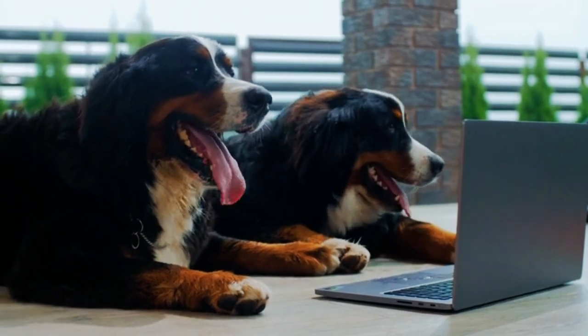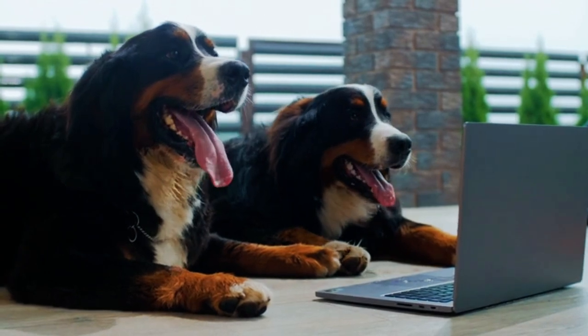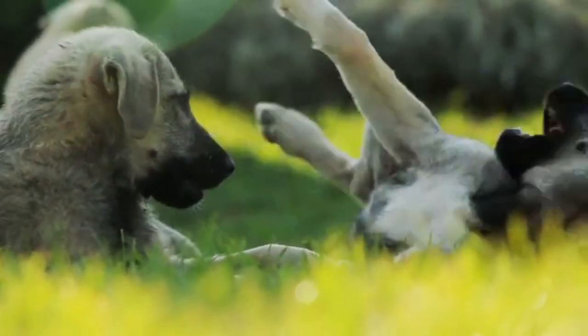If you are a dog owner who's thinking about bringing a new furry friend into your home, this video is for you. Let's dive in.